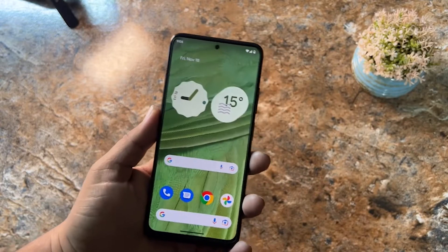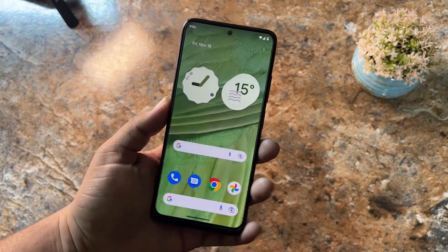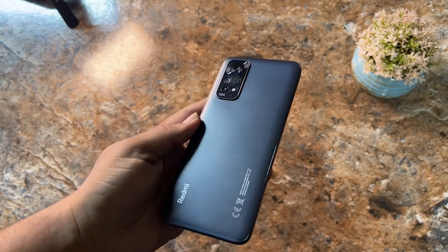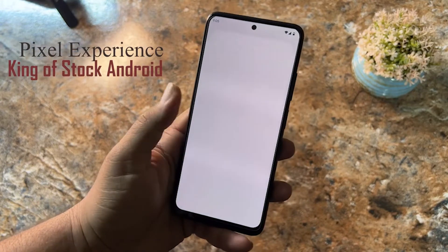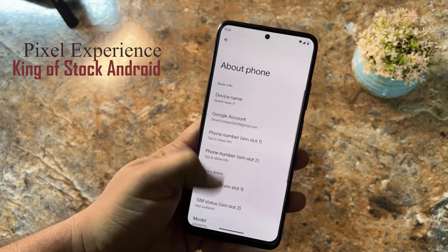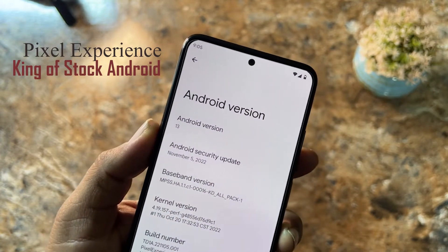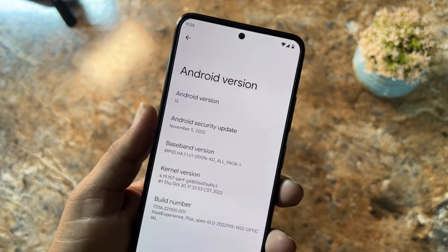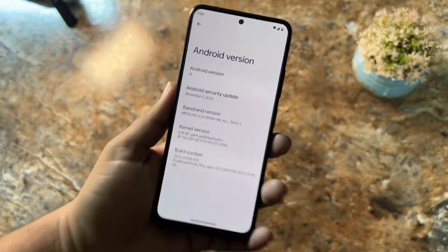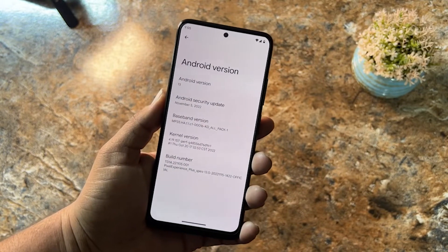Hey guys, welcome back to another video. Today I am back with another amazing custom ROM for the Redmi Note 11, and this time it is the Pixel Experience Plus edition. It is working pretty much good. Today in the studio I will be showing you how you can install it, whether it is stable for daily usage, and I will also show you its Geekbench scores and tell you if it is the king of stock Android.